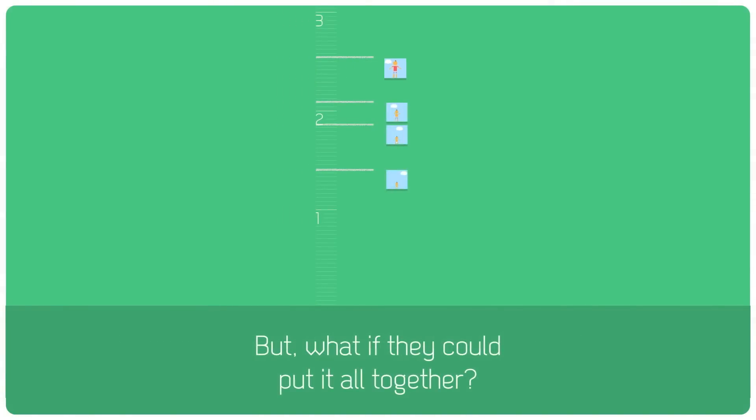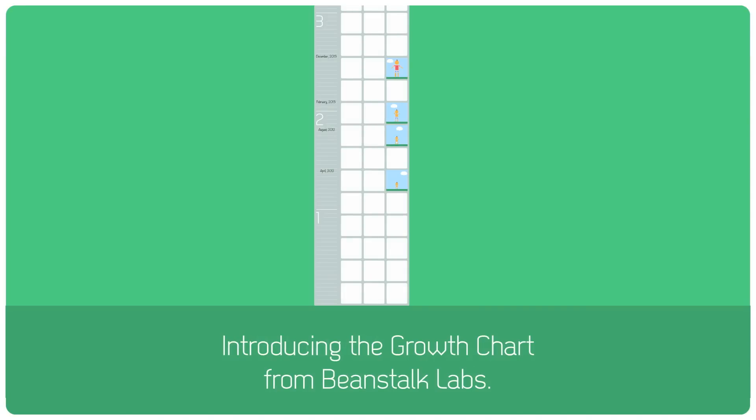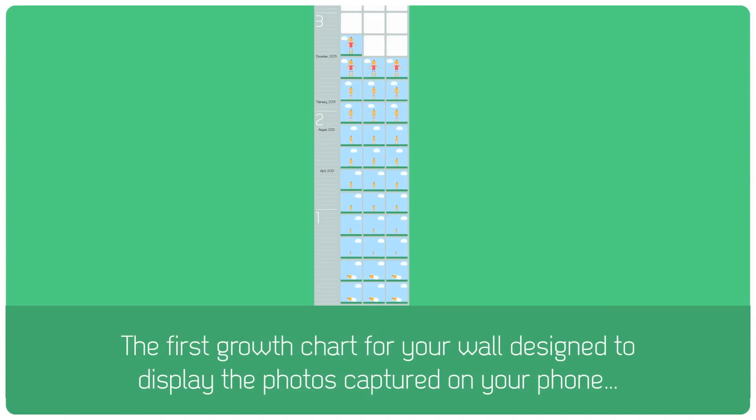But what if they could put it all together? Introducing the growth chart from Beanstalk Labs — the first growth chart for your wall, designed to display the photos captured on your phone.